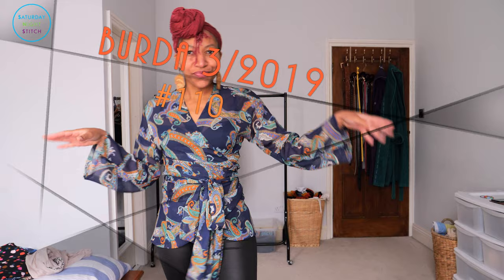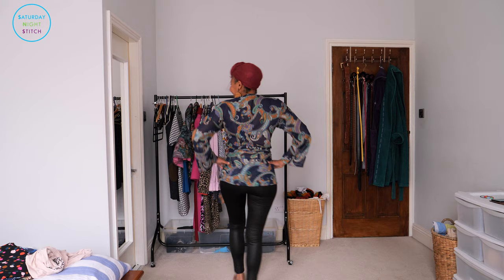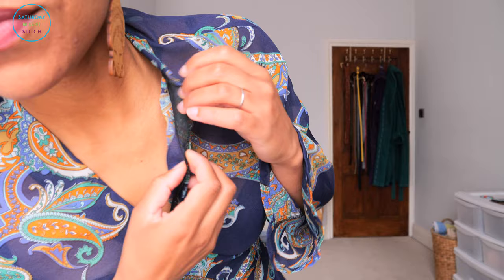Next is Burda March 2019, number 110 — a wrap-around top made in a Lady McElroy chiffon fabric, a giant paisley chiffon that I fell in love with from the moment I saw it. I really love how I feel in this top. It makes me feel like I've got a lot of moxie — very sassy. I don't know whether that's the fabric, which is super soft and comfortable and feels so great against my skin, or the wrap-over style, which is very comfortable because it doesn't have any strong bindings. It's a little sheer, so you can wear it with a tank or, like I've done, with a bra — I tend to wear it just like this, especially in the warmer months.